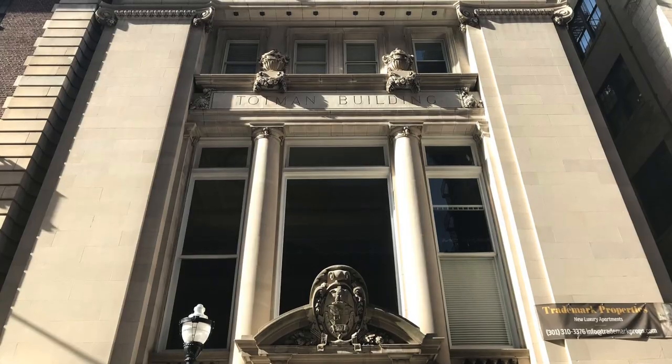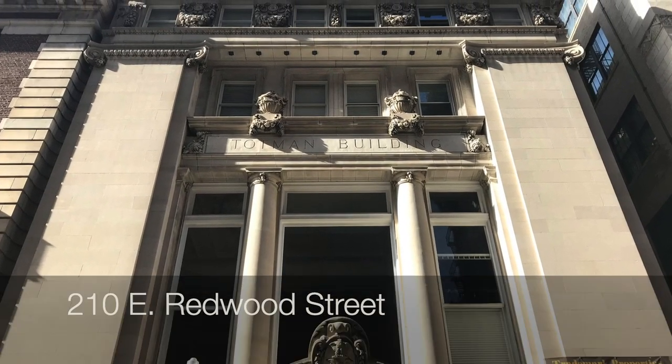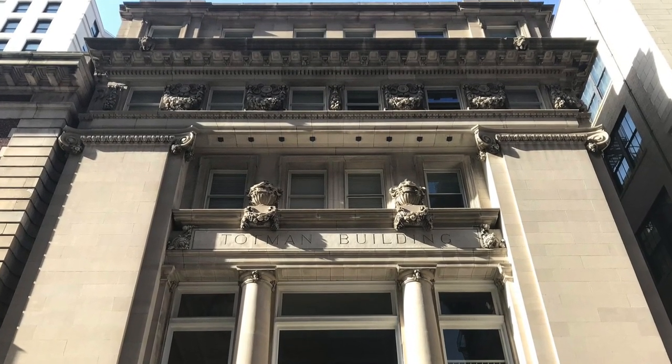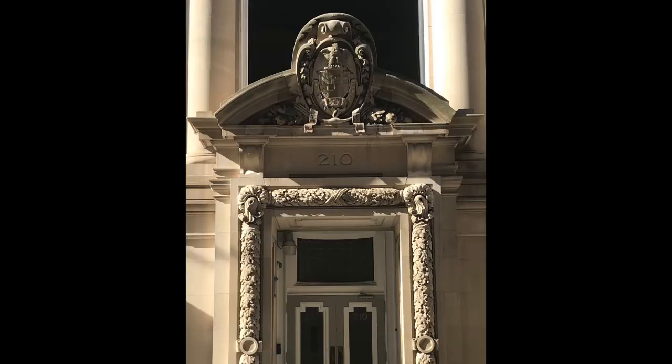Let's slide down the block a little bit to the Totman Building — same block, just the north side. This was built in 1906 as the Baltimore Stock Exchange. I want to mention three things about this. It's a great example of Beaux-Arts architecture in at least three ways. The first is it's got a lot of ornamentation going on: it's got ribbons, garlands, and fruits — just a lot going on. That's one characteristic of Beaux-Arts.